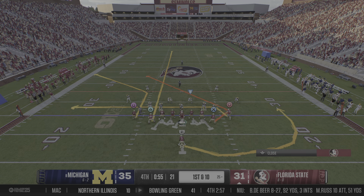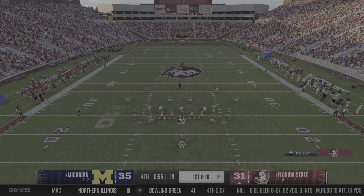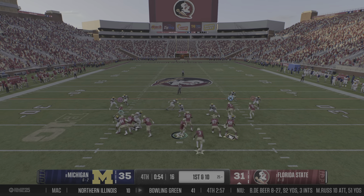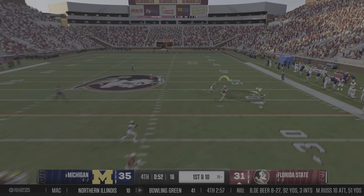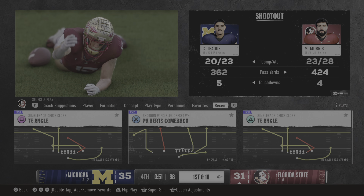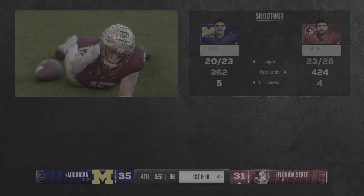And the Florida State offense heads back onto the field. Last time out, a one-play touchdown drive through the air. Can they keep it going here? Here comes a first down pass attempt — finds a man downfield. That's a big gain to the right, stopped at the 43, but that's enough to make a first down.